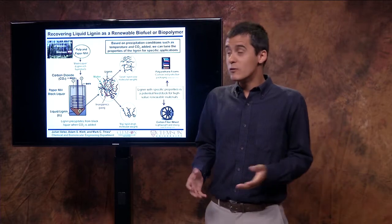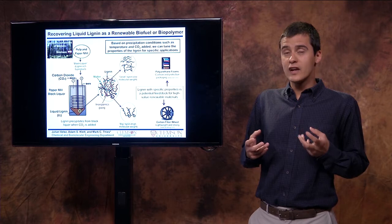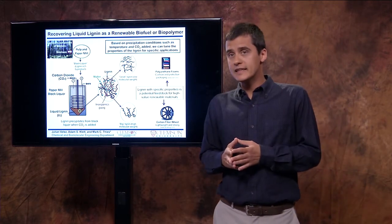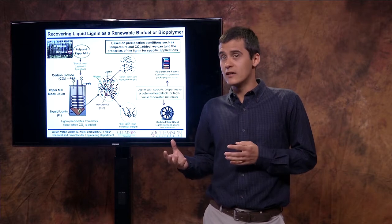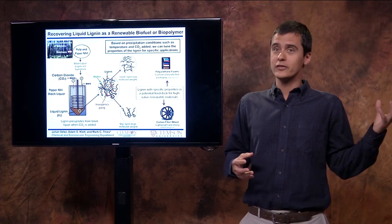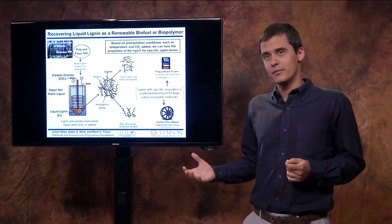One of our major findings is that depending on the amount of carbon dioxide that we add, we can precipitate lignin of different molecular weights, or in other words, of different sizes. So big lignin molecules could be used in one application, and smaller lignin molecules could be used in a different application.